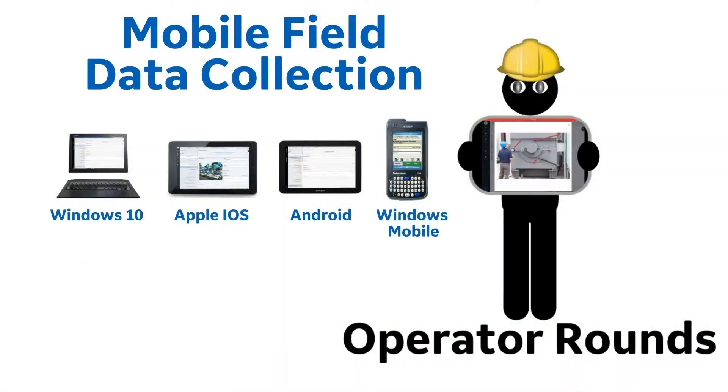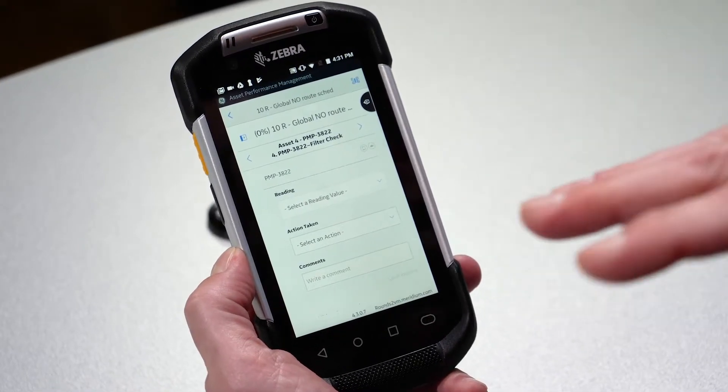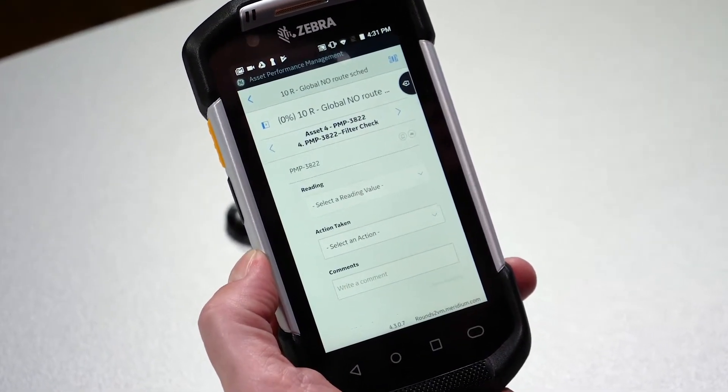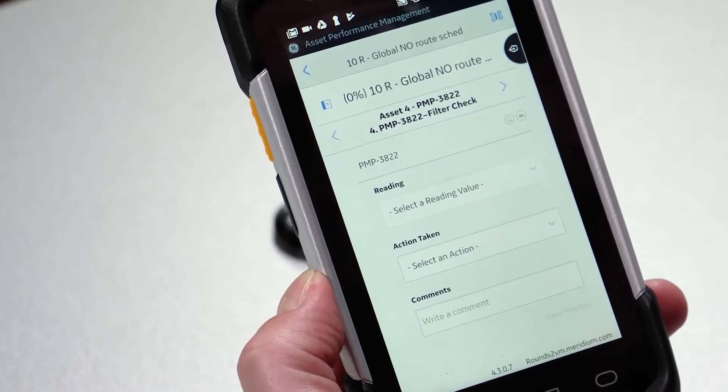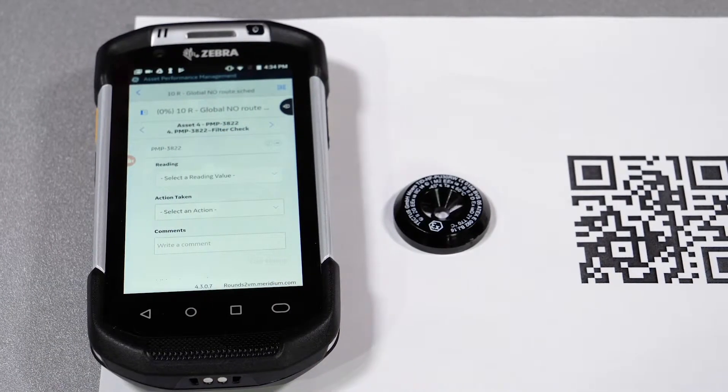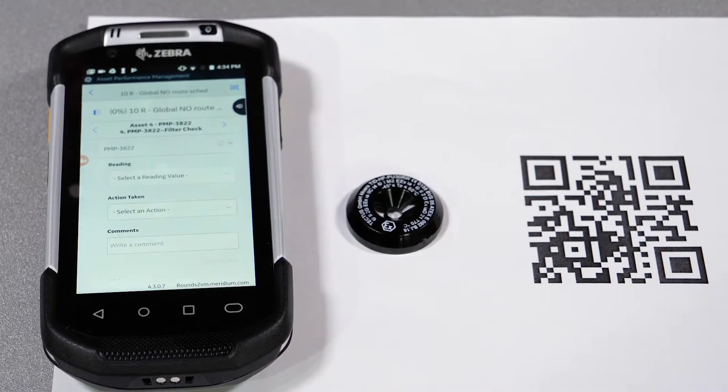Our goal is to support the many customers using various types of devices. As customers settle on a particular device, we're going to support that with more capabilities around barcoding, RFID, and maybe even some Bluetooth integration and other things that the devices are capable of.